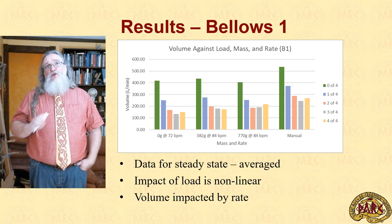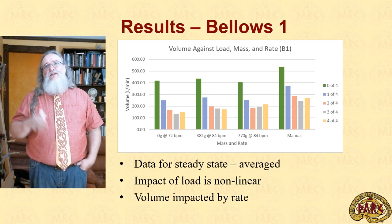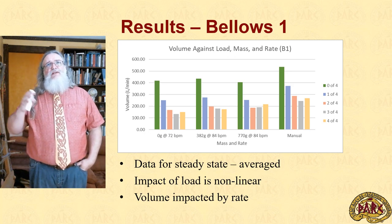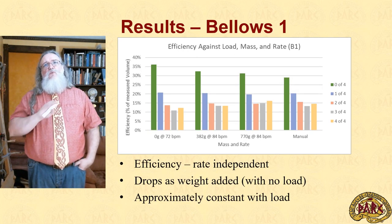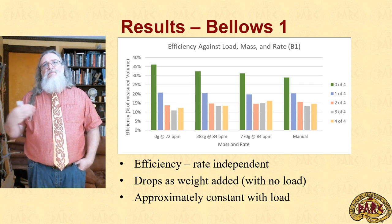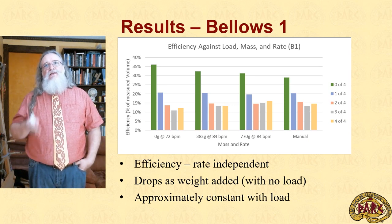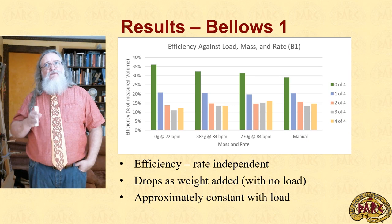The volume of air produced is also impacted by the rate at which you work the bellows — here the rate changes from 72 to 84 and in the manual case 115 beats per minute — which slightly skews the graph. However, if we transfer to efficiency and compare actual output against the theoretical output at a given pacing, we get a system independent of rate. With no load, as we increase the weight the efficiency drops, but with a load the efficiency remains quite constant for a given load.